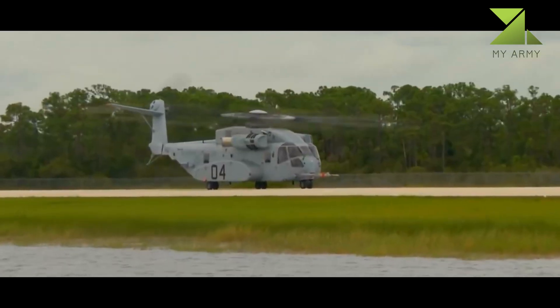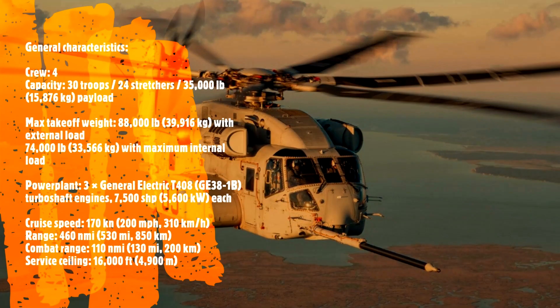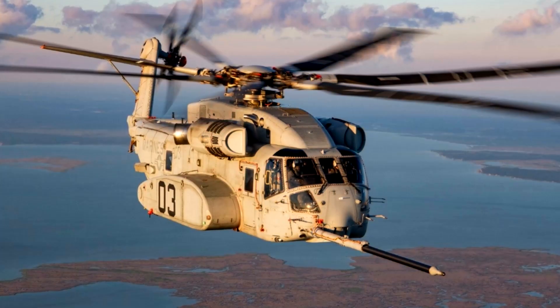On April 22, 2022, it was declared to have passed initial operational capability. Israel has also reportedly ordered the type; other potential export customers include Japan and Germany.